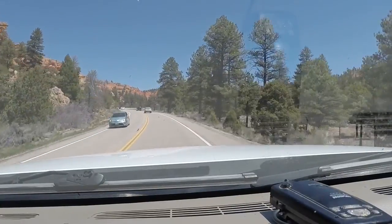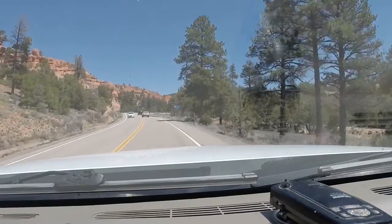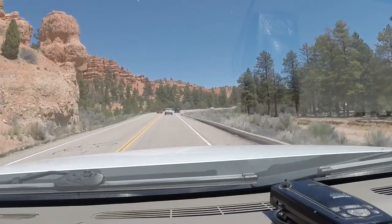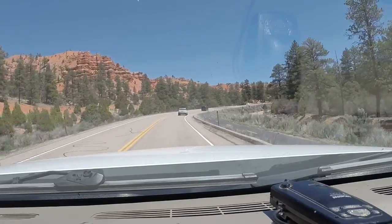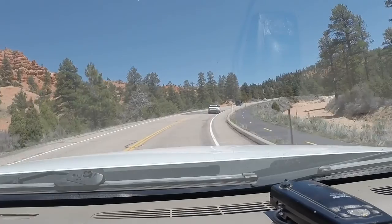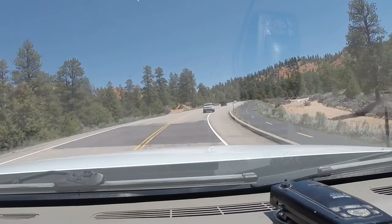So we're going to start another adventure. Had a great time in Zion. Now we've gone about two hours north, right off of Highway 89 — that's where Bryce Canyon is.